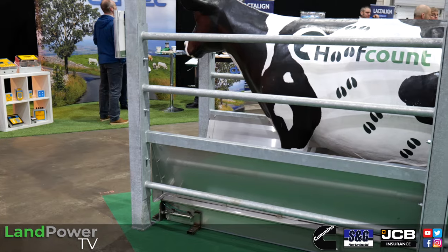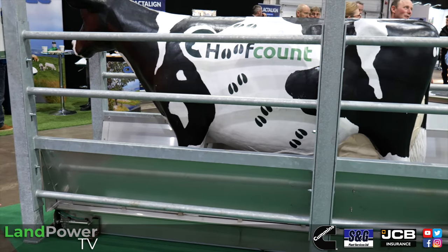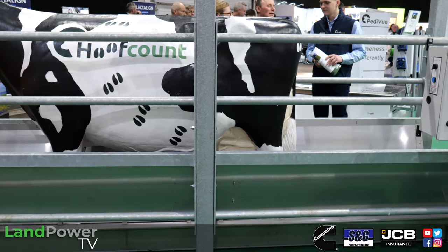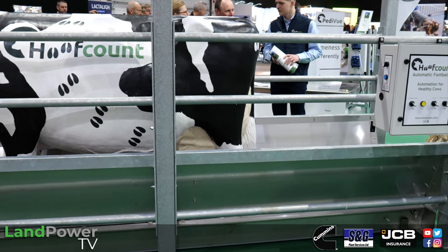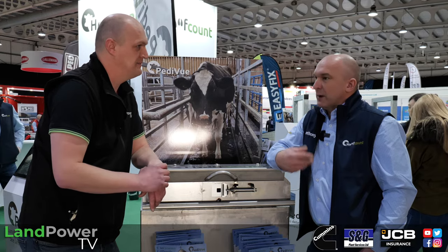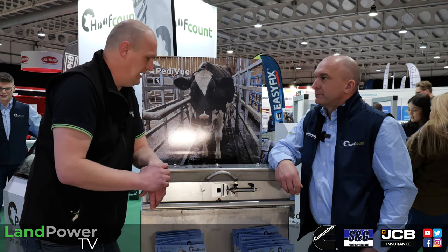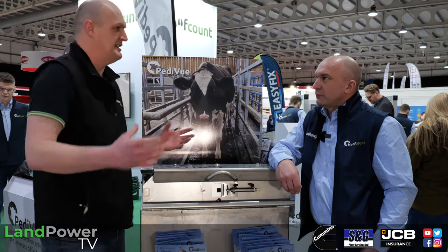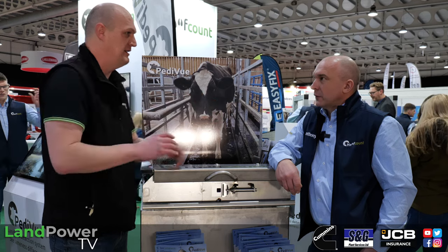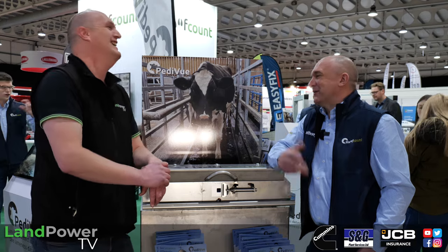The more cows going through the system, the more the AI learns, and ultimately it will get more accurate and detect problems earlier. The earlier a problem is seen, the quicker treatment can happen and the better the cow's chance of getting back to full health. All the data the cameras record is sent to a server — some processing happens on farm and some in the cloud.